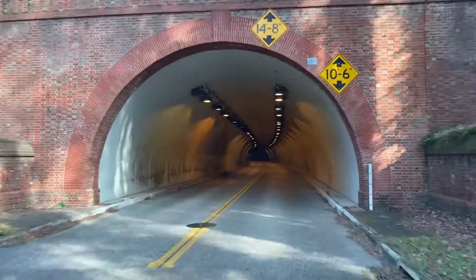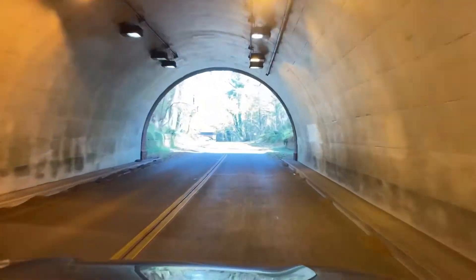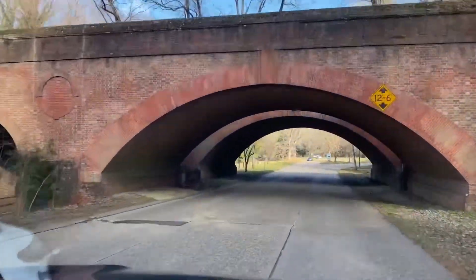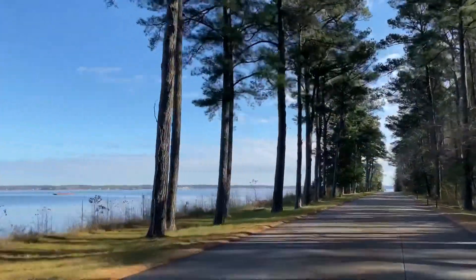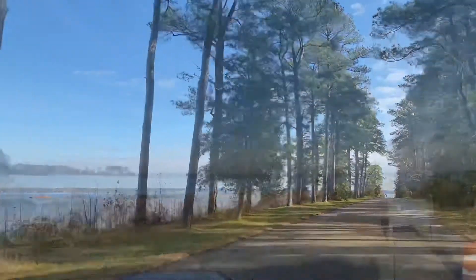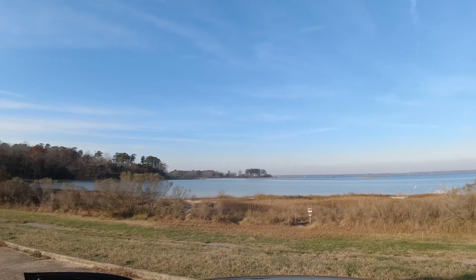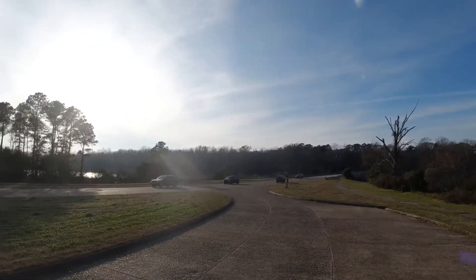Traveling through the Williamsburg area, we recommend taking the Colonial Parkway. A lot of times the phone GPS will try to take you through the city of Williamsburg because it's a few minutes shorter, but this road is just such a beautiful place to drive. It has the tunnels, the brick overpasses, wooded areas, and then the beautiful water scenery. If you're in this area we really recommend taking this road instead.